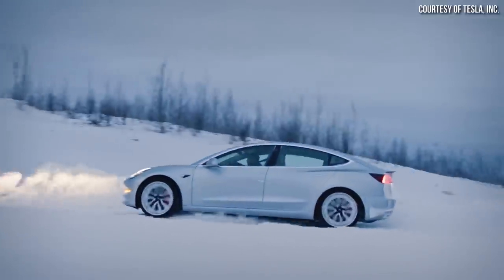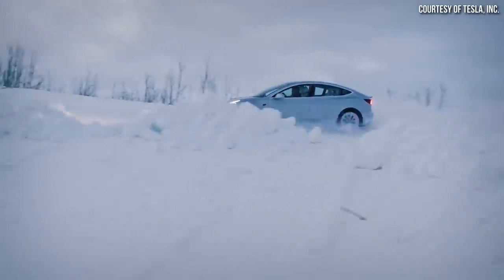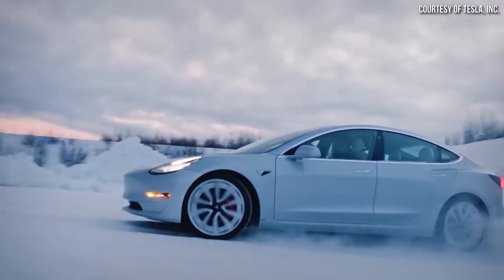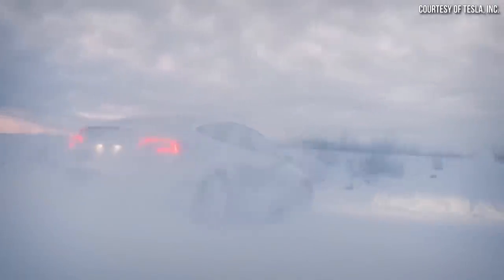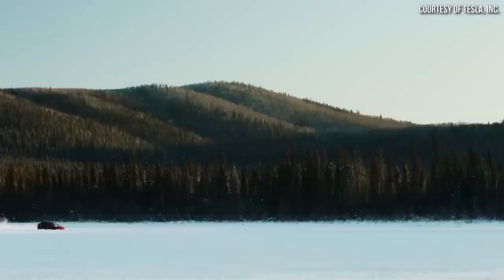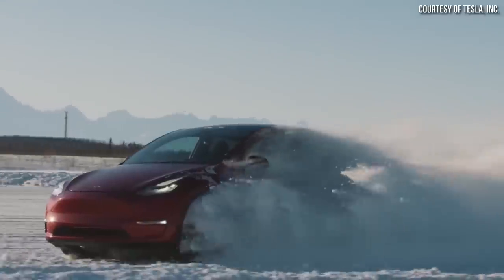Despite what some people would like you to believe, Tesla's electric vehicles are very capable in winter weather, and in many ways they outperform their internal combustion engine counterparts. However, there are a few downsides to driving any electric vehicle during the winter, like range loss, that is important to bring up. So in a battle against the elements, just how well do Teslas really perform? Let's talk about the good and the bad.